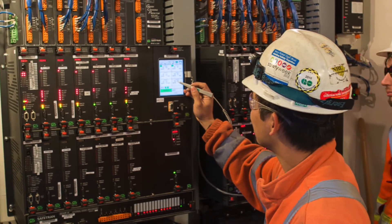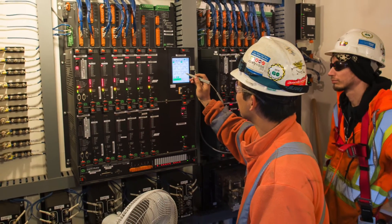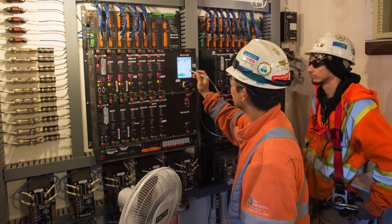Ballast integrity sensors and high-water detection locations are also maintained. All vital logic relays, software and associated cable are tested according to Transport Canada regulations.